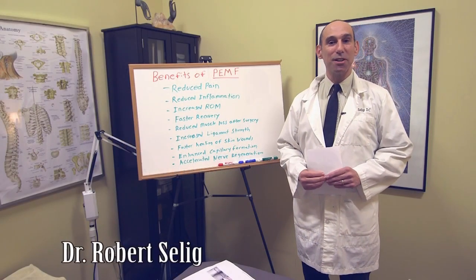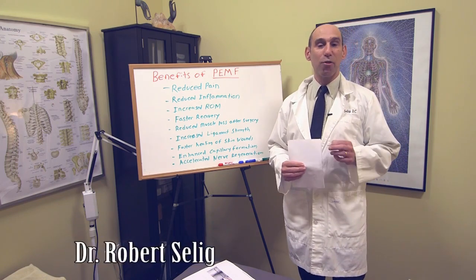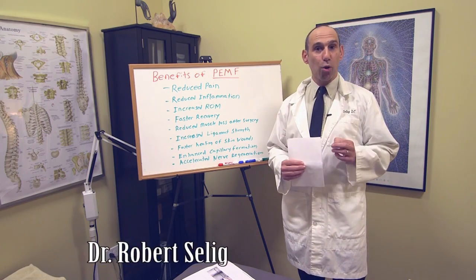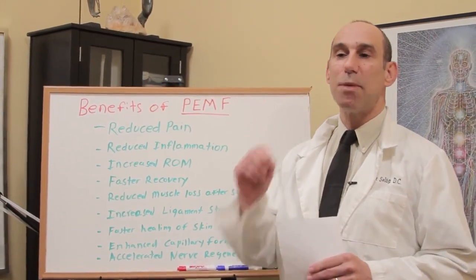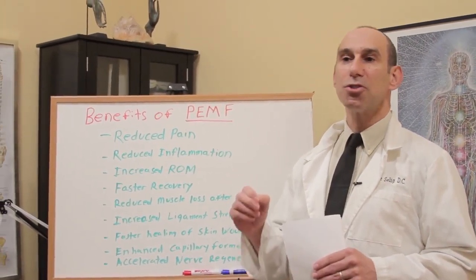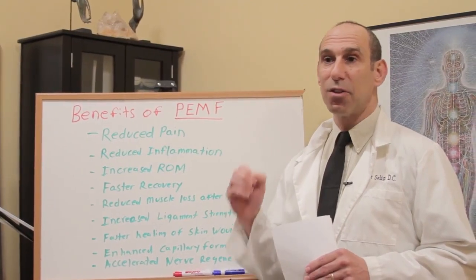Hi, I'm Dr. Robert Selig, and today I want to talk about my favorite therapy that I employ in my office. We use two versions of PEMF, Pulsed Electromagnetic Field Therapy.